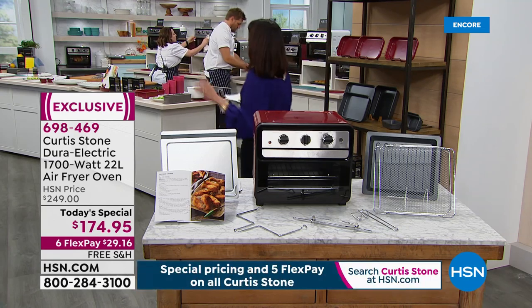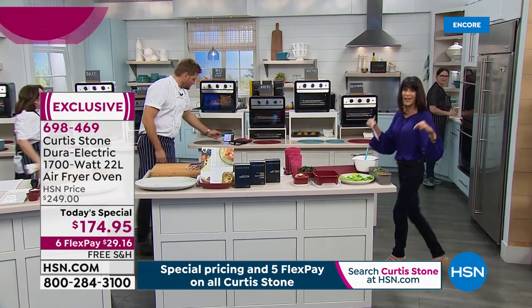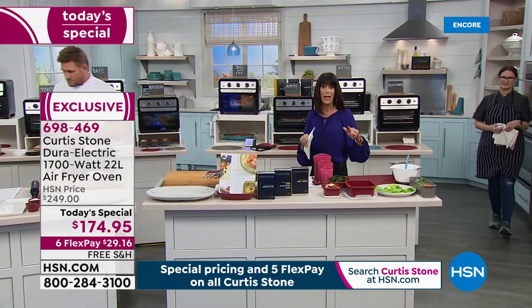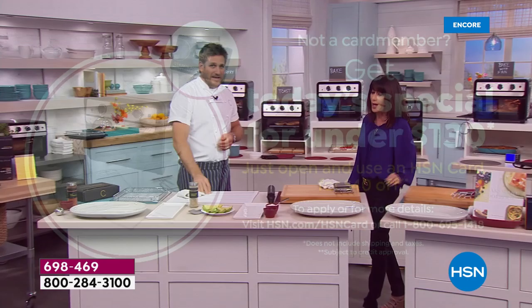We also have a great promotion kicking off right now at midnight. If you do not yet have the HSN card - no annual fee and all kinds of great additional promotions - go to HSN.com or call the number on your screen. We will give you $40 off, so you could get this home for below $130. That is a crazy incredible deal.